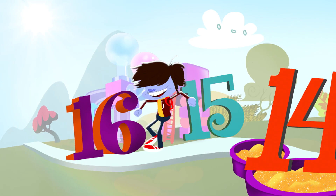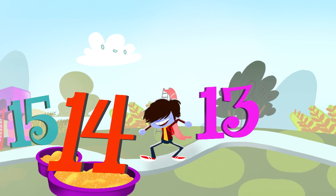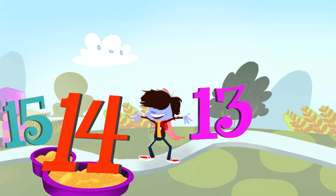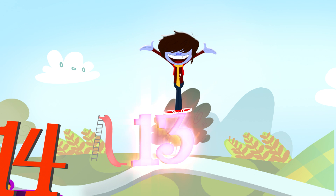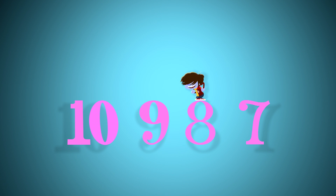He subtracts when he counts back. You subtract by counting back. We subtract by counting back. 10 minus 3 equals 7 — start at 10: 9, 8, 7.